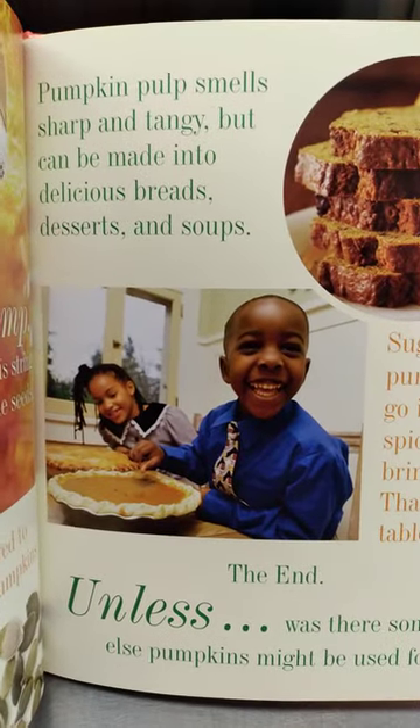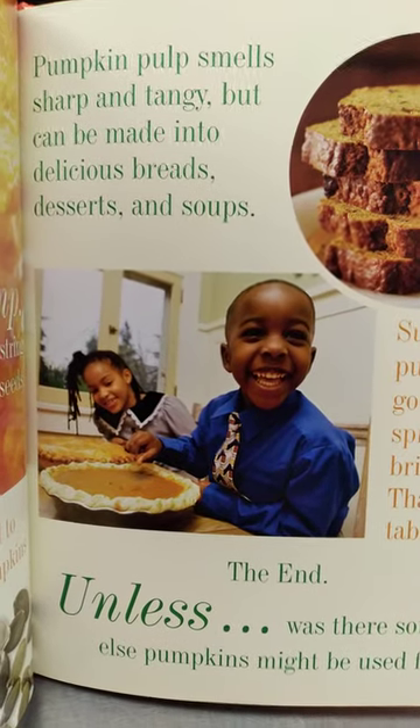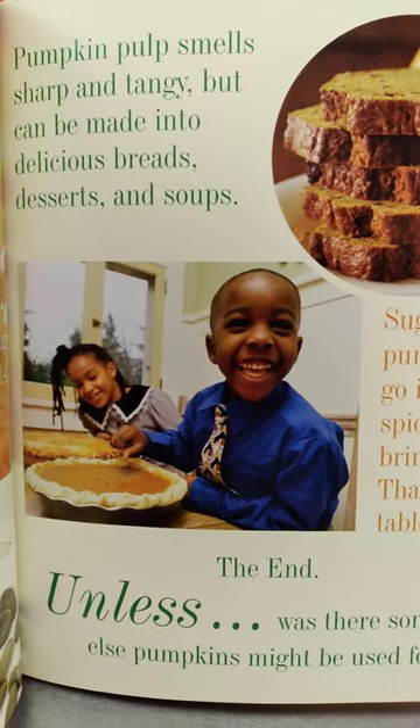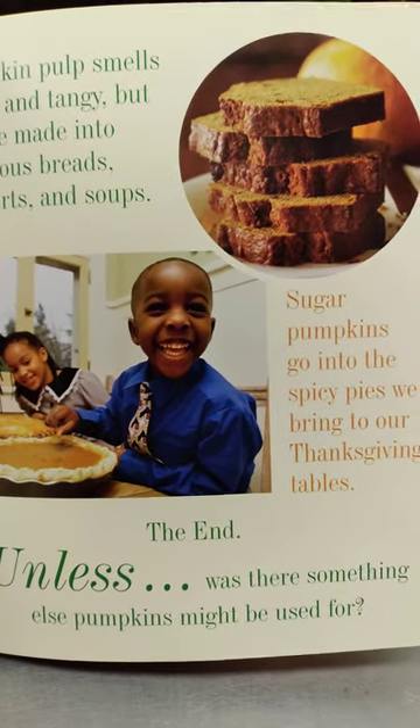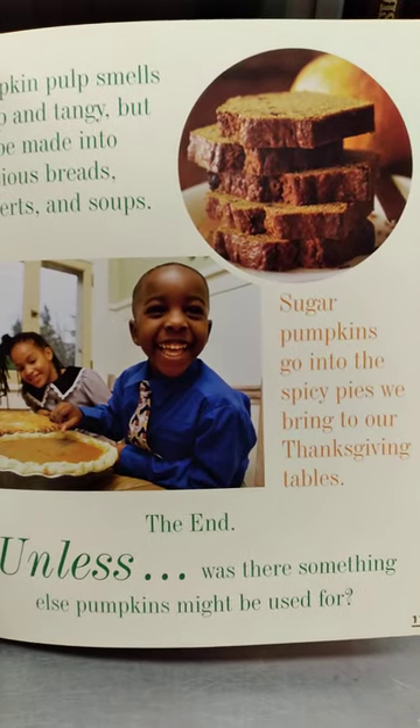Pumpkin pulp smells sharp and tangy, but can be made into delicious breads, desserts, and soups. Sugar pumpkins go into the spicy pies we bring to our Thanksgiving table.